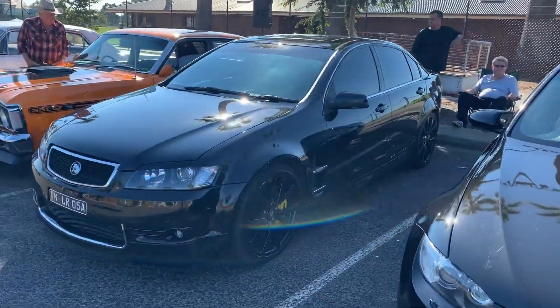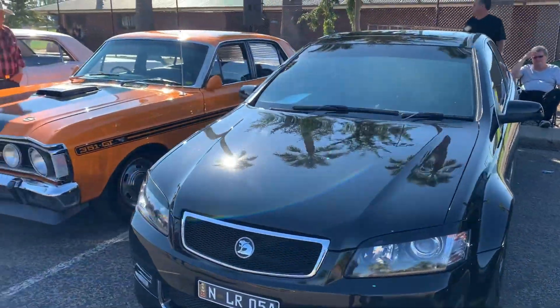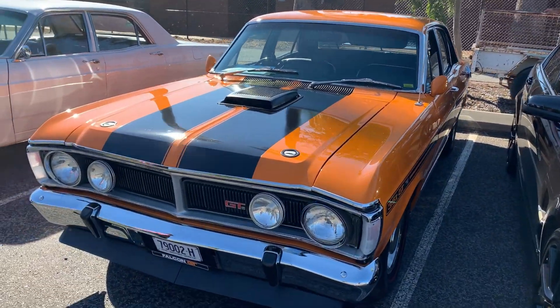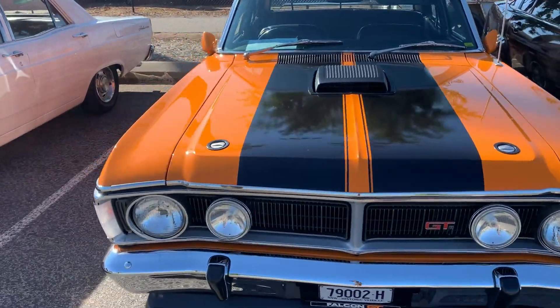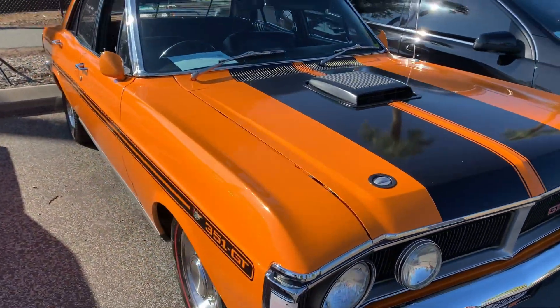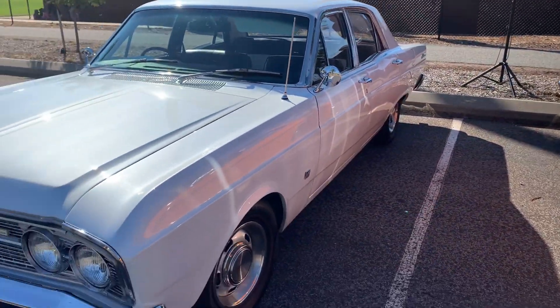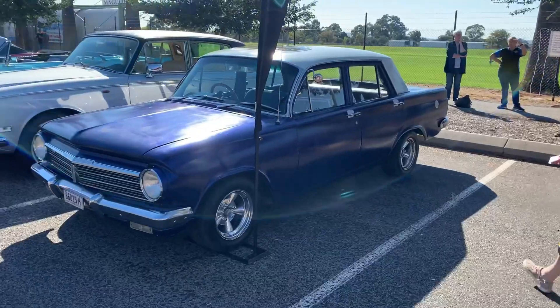Got to put a bit of a voiceover on here because there was some music playing, copyright issues obviously. So look at that XY — that's beautiful in the orange, love that car, yeah really nice. Classic Aussie muscle, gotta love it.